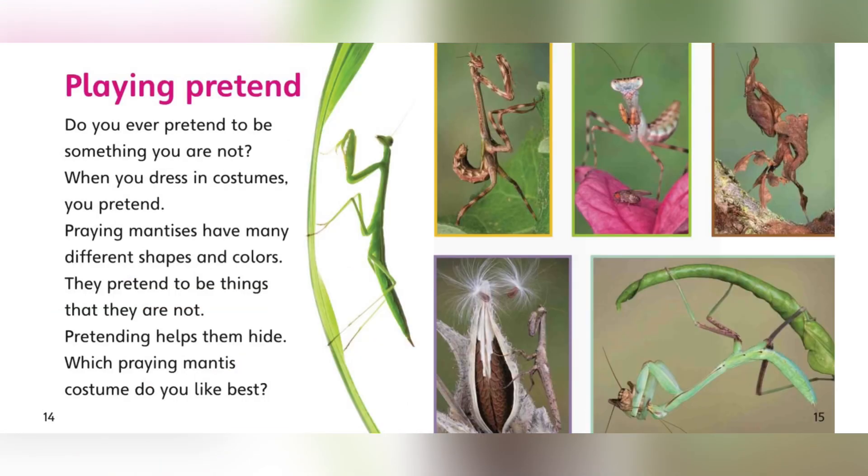Praying pretend. Do you ever pretend to be something you are not? When you dress in costumes, you pretend. Praying mantises have many different shapes and colors. They pretend to be things that they are not. Pretending helps them hide. Which praying mantis costume do you like the best?